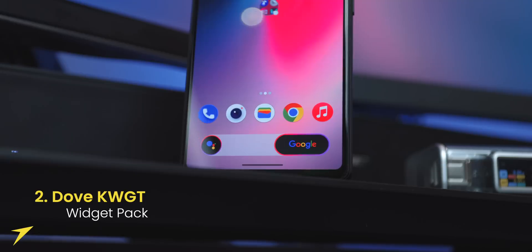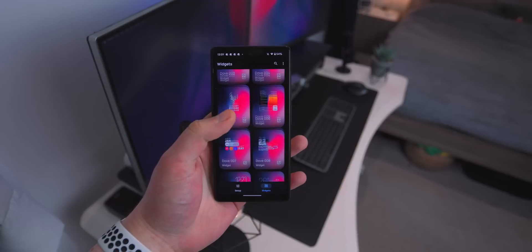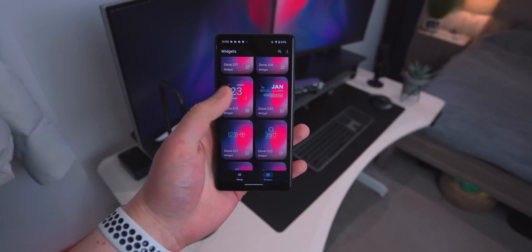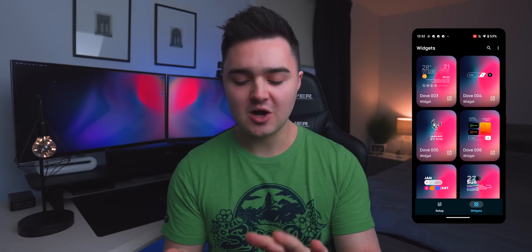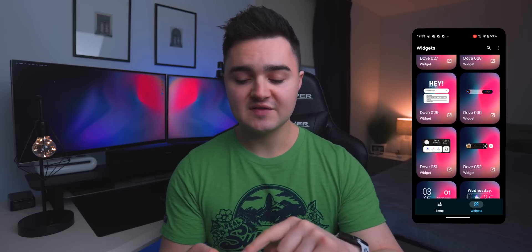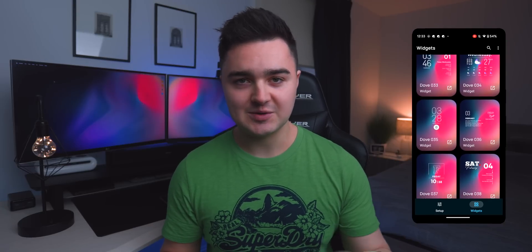Number two is called Dove KWGT. That's actually how I got this search bar at the bottom, as well as this really beautiful widget of an eagle with the date and time. This is a widget pack add-on, so you will need to install KWGT Pro to use it. There are some really nice calendar widgets, quick app shortcuts, the Google search bar widget with a couple of variants, and media playback widgets where you can display your album artwork. There's a ton of different types of widgets to choose from.